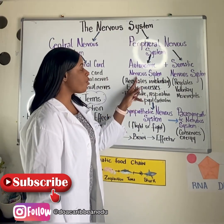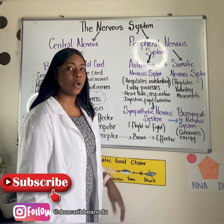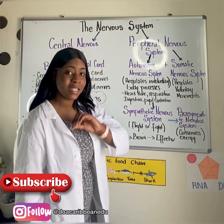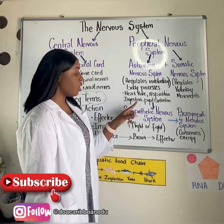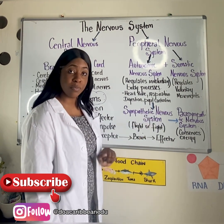The autonomic nervous system is largely responsible for involuntary actions — activities in the body that we can't control, like heart rate, respiration, digestion, and pupil movements.